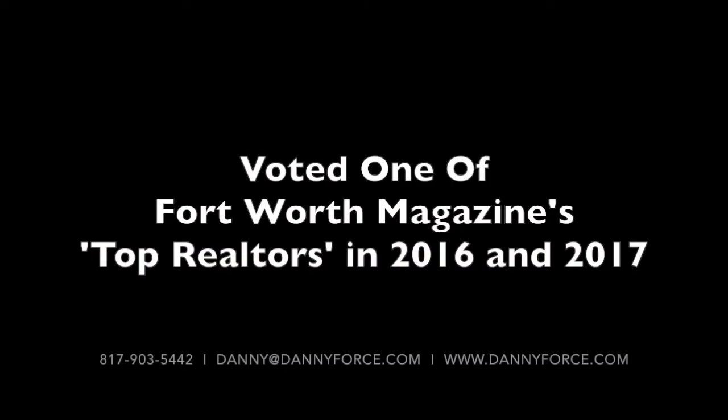So if you're looking to buy a home here in Dallas-Fort Worth, make sure to give me a call, 817-903-5442. Find me on the web, www.dannyforce.com. Shoot me an email, danny at dannyforce.com. Make sure to find me here on all my social media, subscribe to my YouTube blog, and ask me for a copy of my Home Buyer's Handbook.